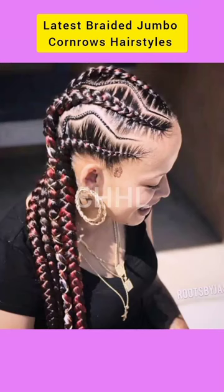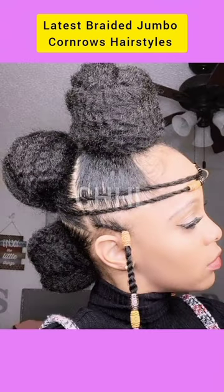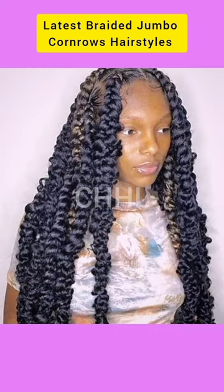Bonjour beauties, welcome to CH Hairstyle Lookbook. On today's shorts, we have latest braided jumbo cornrows hairstyles.